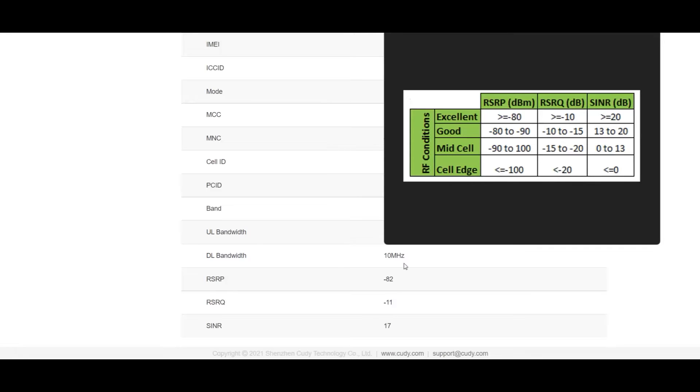The RSRP number, as you can see right here, is really very good — it's down to -81 now. Good signal is -80 to -90. The RSRQ is at -10, which is excellent. These numbers will fluctuate. Now -20 is excellent, -13 to -20 is in good range, 0 to -13 is mid-cell, and the cell edge is 0.